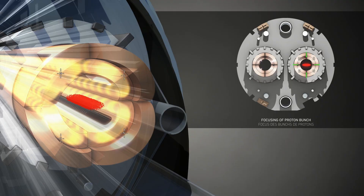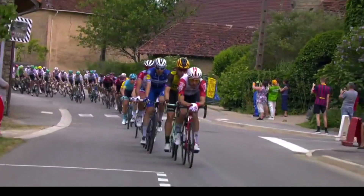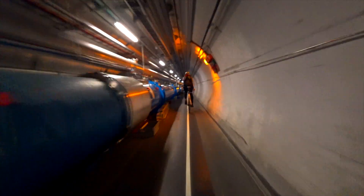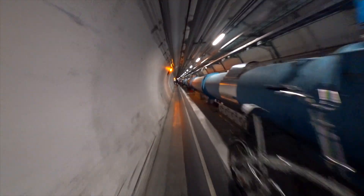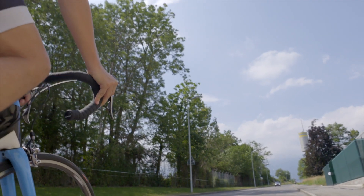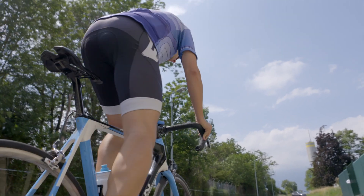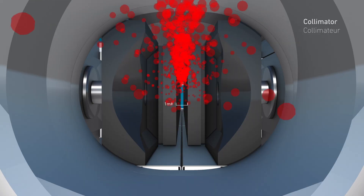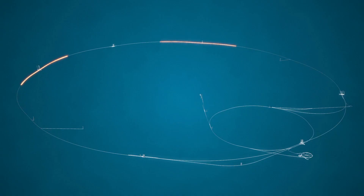A proton bunch has an energy of about 110 kJ. A bunch of Tour de France cyclists has an energy of about 530 kJ. Remember, though, that there are thousands more proton bunches in the LHC than competing cyclists. For a cyclist ramping up from 0 to 36 km/h in 10 seconds, you need 500 watts of power. A bunch of protons ramping up in the LHC for 20 minutes needs only 85 watts of power.